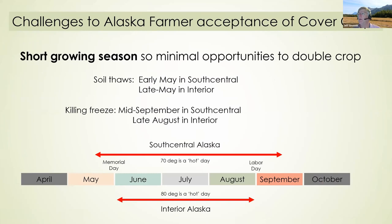Another large challenge is our short growing season, so there are only a few opportunities to double crop. The soil thaws in early May in South Central and around late May for Interior Alaska. We have a killing frost in South Central in the middle of September, and in the Interior they would have a killing frost in late August. However, when the sun is in the sky for 20 hours a day, you have few days but they're long and productive — 70 degrees is a hot day in South Central and 80 degrees in the Interior.